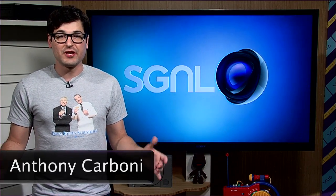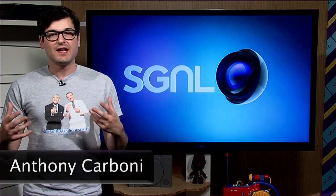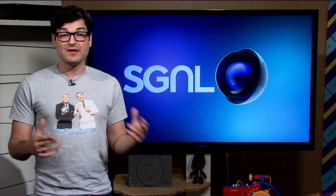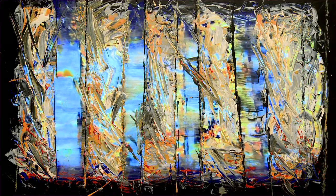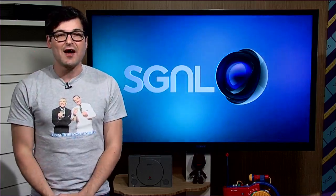Hey guys, Anthony here for Signal by Sony, a show about everything Sony makes. Today we're going to check out an art gallery in San Francisco, California, where a local painter is making some pretty unique artwork. So how does this all relate to Sony? Come with me and we'll go check it out.